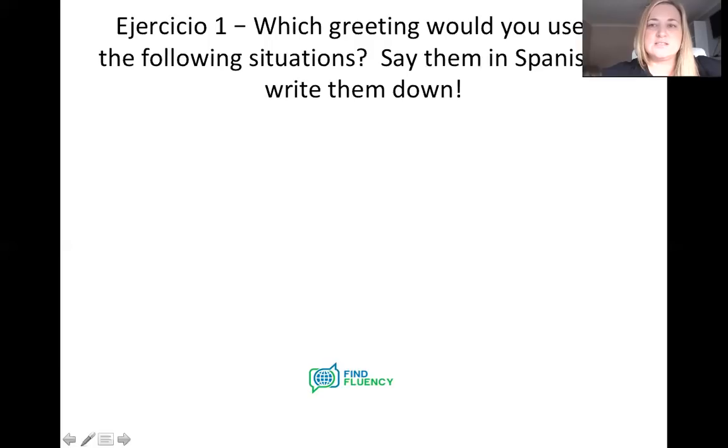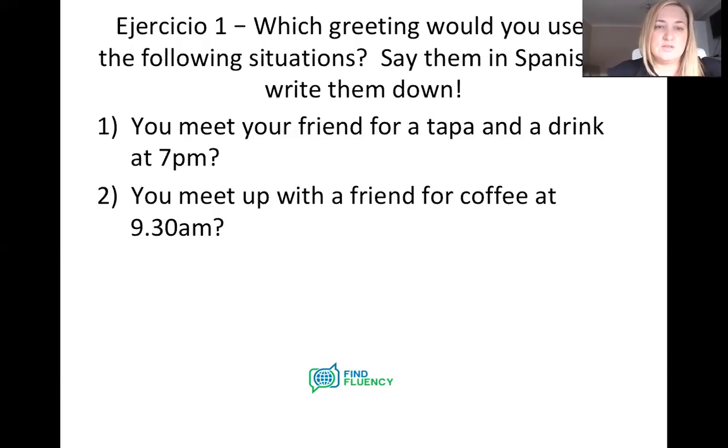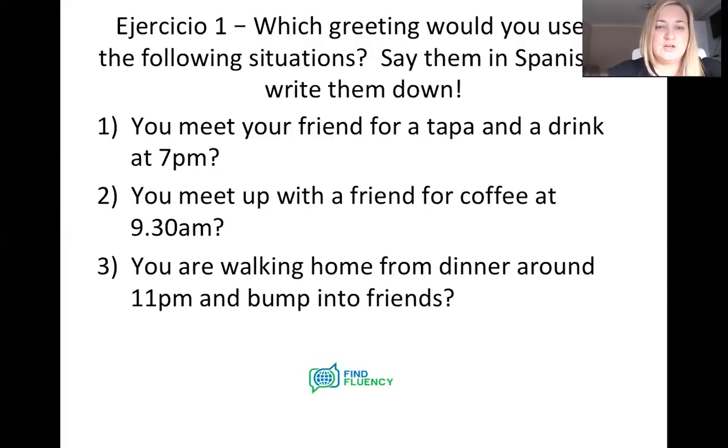So your first little exercise — let's see if you can apply the rules we've just been talking about, about times of day and what we would use when. No pressure. Which greeting would you use in the following situations? You can either say them in Spanish as we're going through — nobody can hear you, so you can't embarrass yourself — or you can write them down. Scenario one: if you meet your friend for a tapa and a drink at seven o'clock at night, which one are we going to use? Scenario two: you meet up with a friend for coffee at 9.30 in the morning — which saludo would we use? Scenario three: you're walking home from dinner around 11 o'clock at night and you bump into friends. Which greeting would be accurate? Say it or write it down.